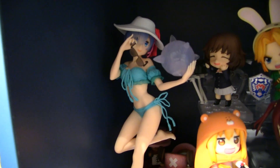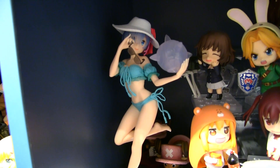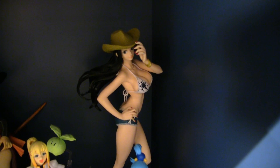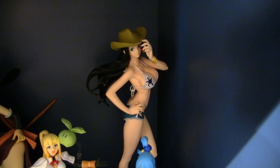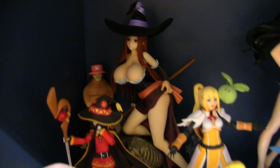Next up we have REM — this is a REM I picked up when I was in Japan. I think it's just a prize figure but it looks nice enough; it's always nice to have more REM figures. Next up we have the first of two Nico Robins — prize figures I also picked up in Japan, a nice nostalgic thing. And we have this Sorceress figure from Dragon's Crown, a very underrated game that I might play or stream sometime.